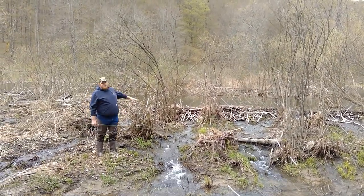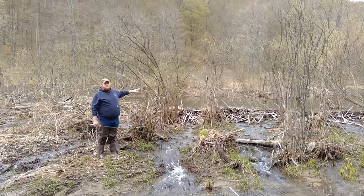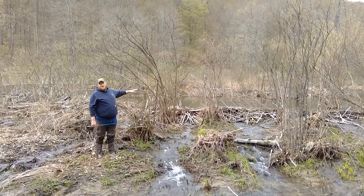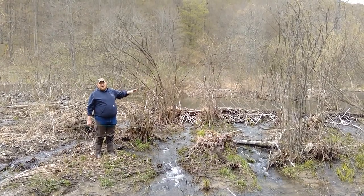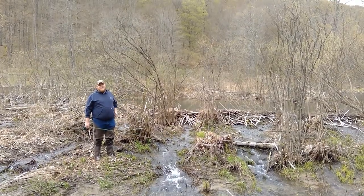Now, out in the middle of the dam, there's going to be a lodge somewhere that the beavers will call home until they have taken this area and eaten everything that they can, and then they will move either upstream or downstream and start all over again.